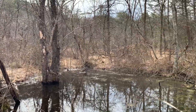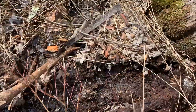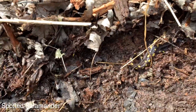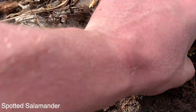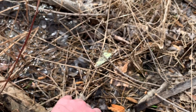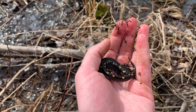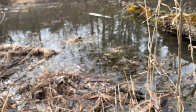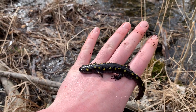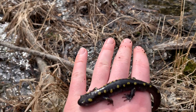I've changed locations now and I'm flipping some logs down in this lowland vernal pool area. I just flipped a log and found my first one of the year — this is a spotted salamander. This guy's actually kind of small but really pretty. This is the first one of the year, and I'm not even sure that they have bred yet because I've been walking through here for a while and have not seen any egg masses.